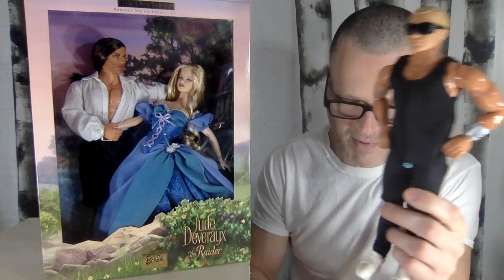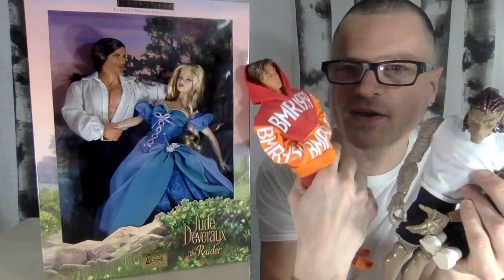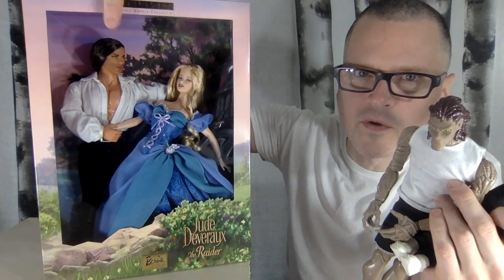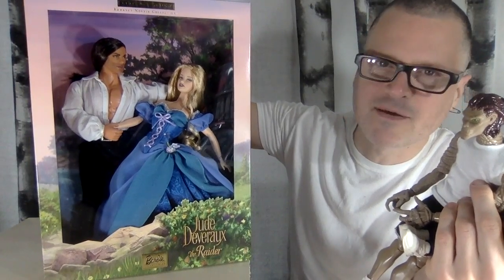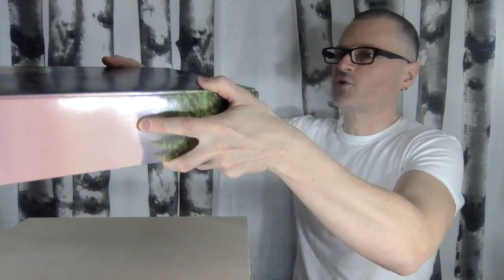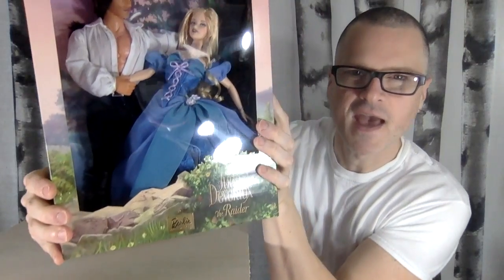If you've watched some of my Max Steel videos, you know that I like these bodies — they're really cool, they're like action figures. The Ken doll used for this set is actually the Max Steel body, and this set was released in 2003, so that was kind of when Max Steel was in its prime.